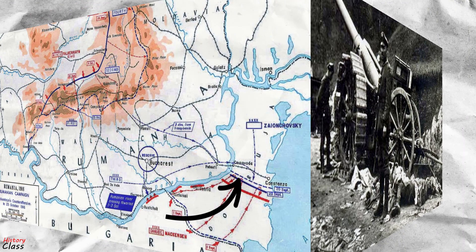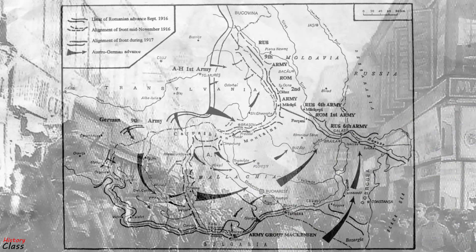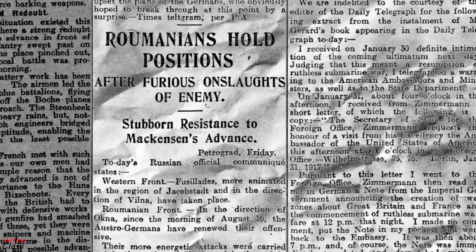By the end of 1916, the capital Bucharest fell, along with Wallachia and Dobruja, under the control of the Central Powers, and the Romanian government retreated to Iași. After several defensive victories in 1917, with Russia's withdrawal from the war following the October Revolution, Romania — almost completely surrounded by the Central Powers — was also forced to drop out of the war.